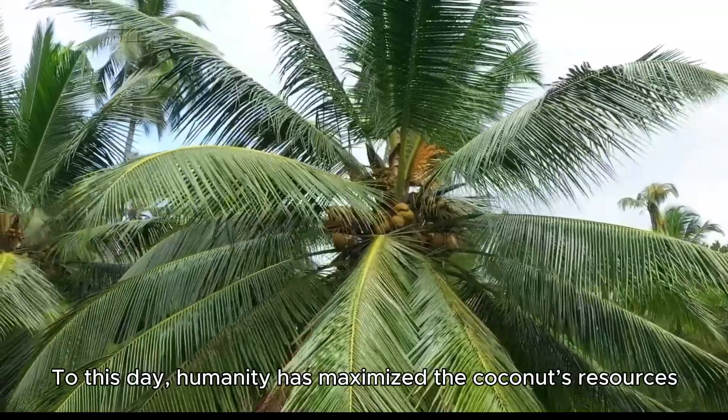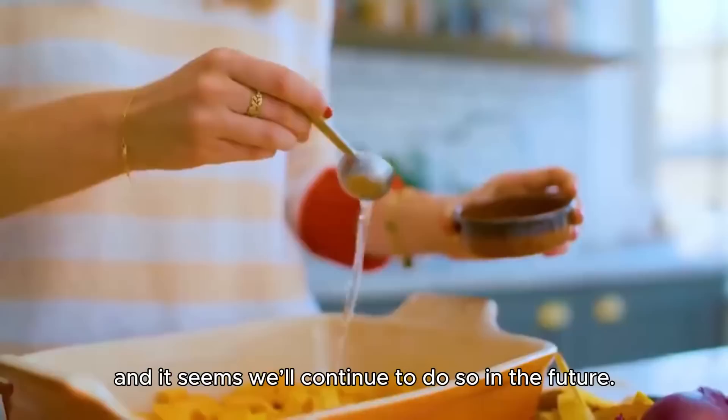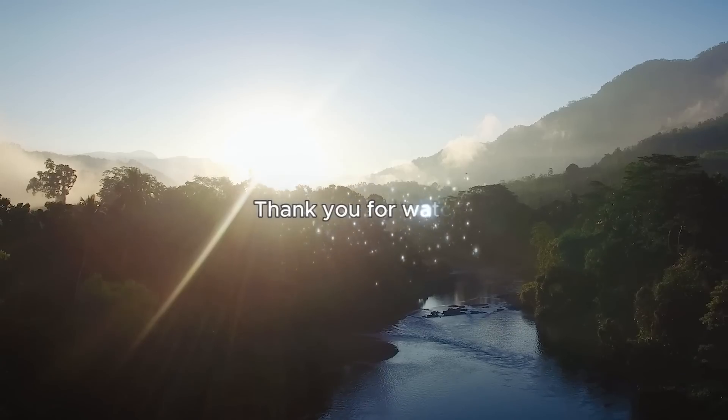To this day, humanity has maximized the coconut's resources, and it seems we'll continue to do so in the future. Thank you for watching.